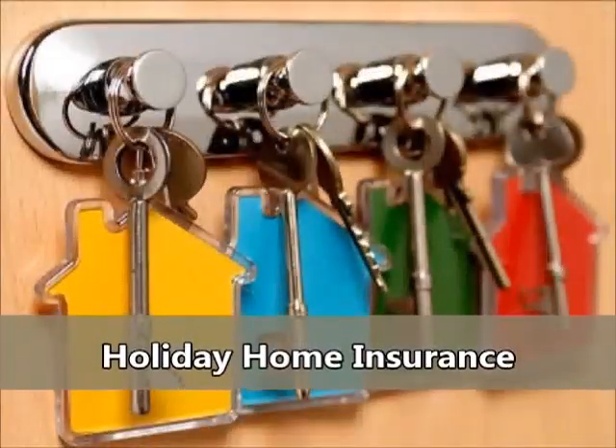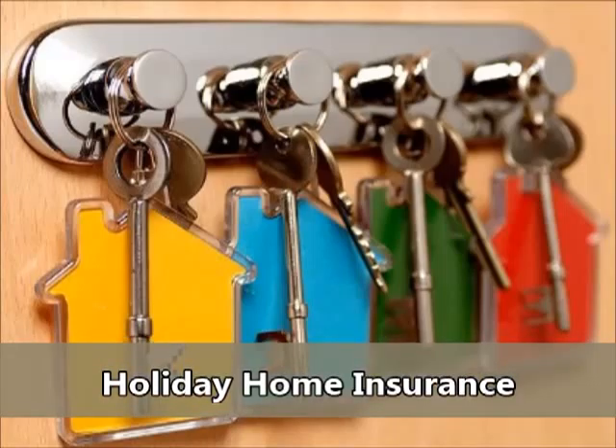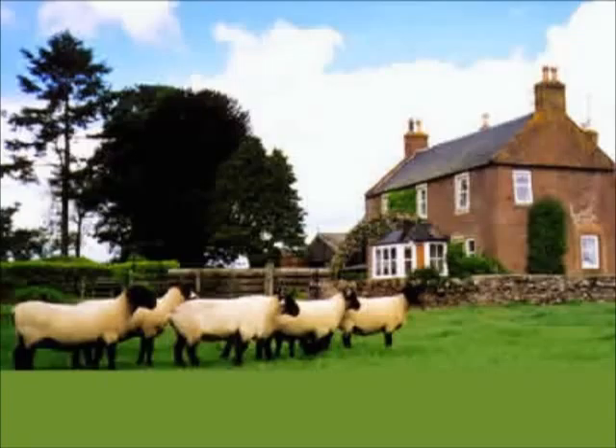Holiday home insurance. If you happen to be one of the lucky few who actually own a holiday home, it is necessary to protect the property in the event that something goes wrong, be that times you are there or not. This means you will need holiday home insurance, but since you won't be there for much of the year, is there any way to get a discounted policy? The truth is,